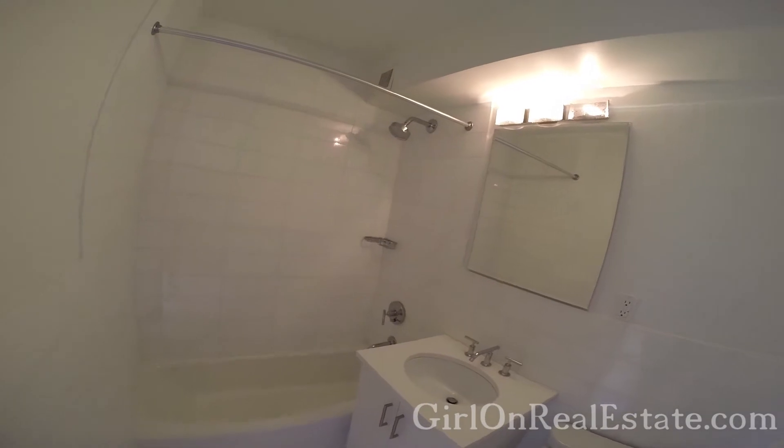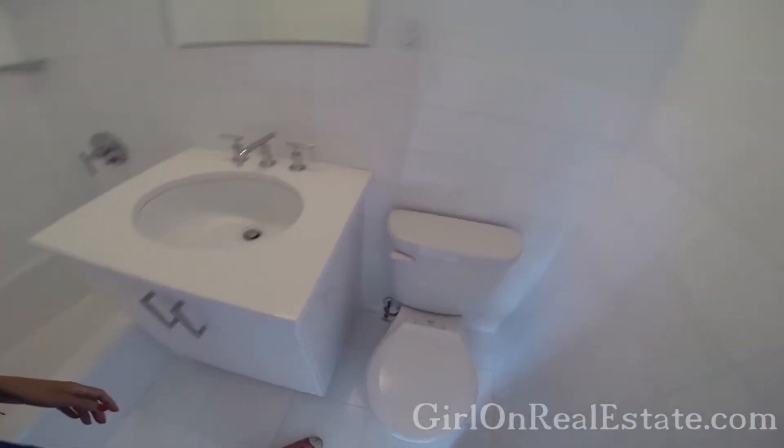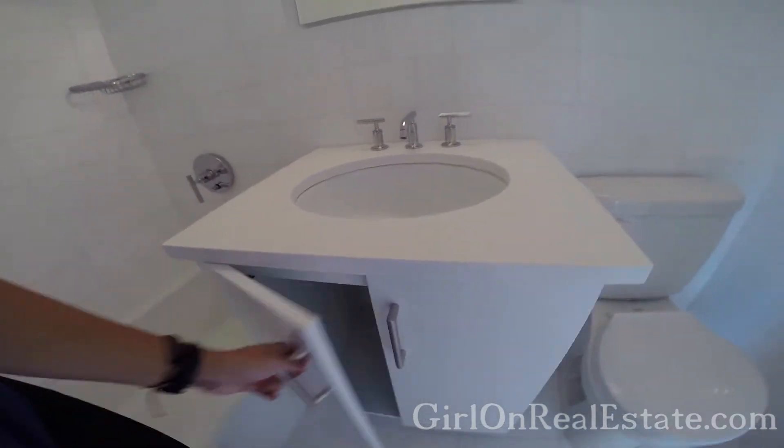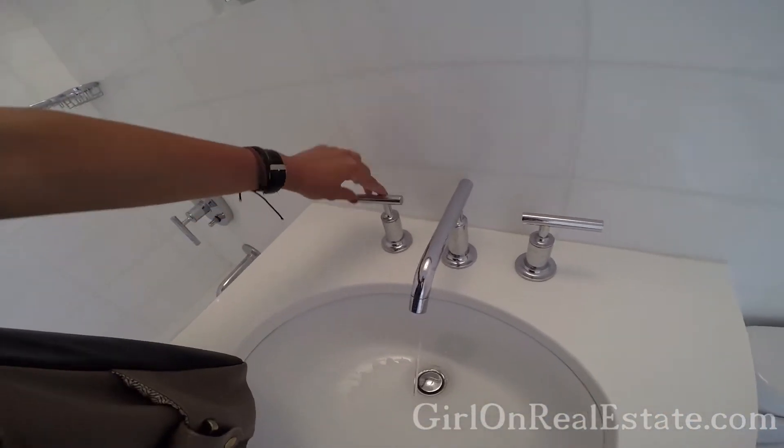The bathroom is nice. I love bathrooms, as many of you already realize. I really like that.